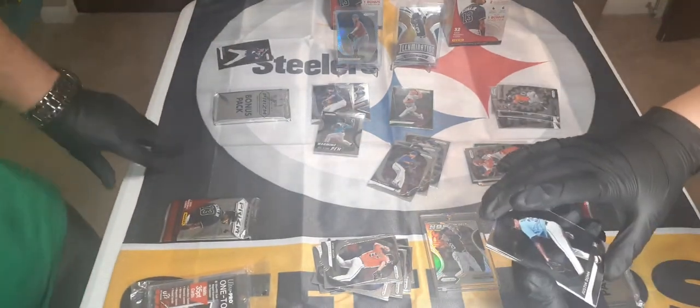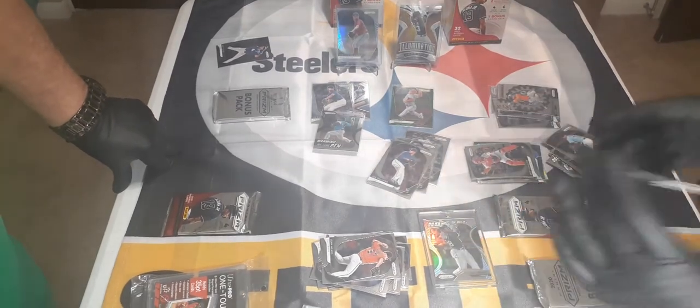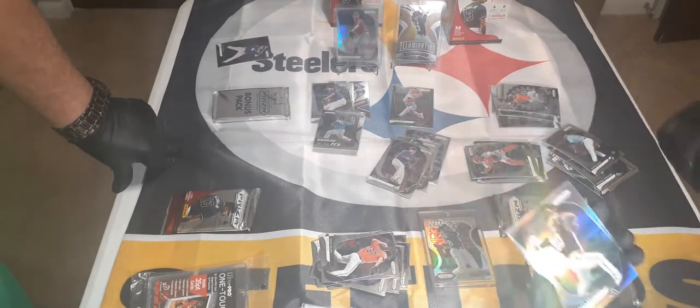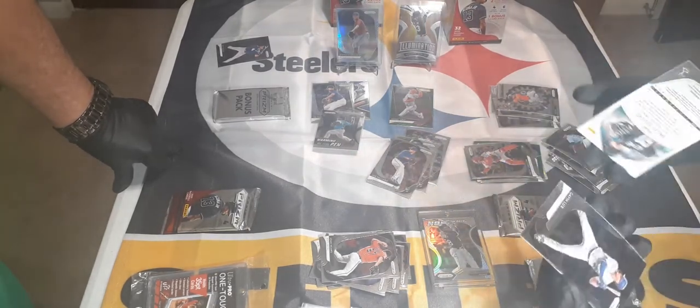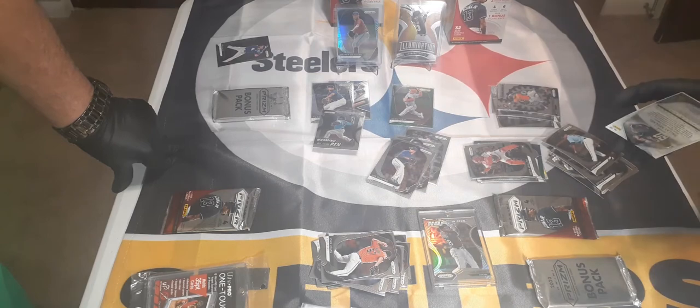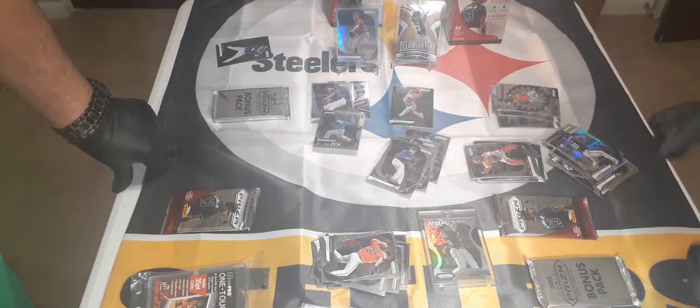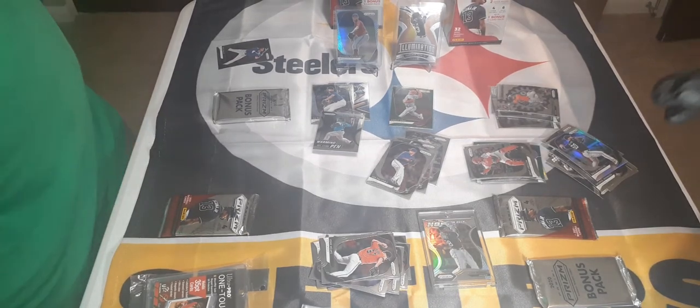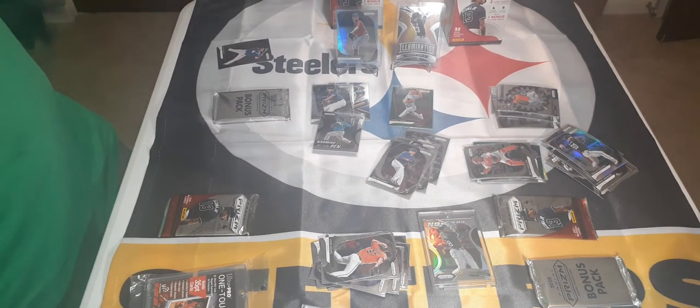Justin Dunn rookie card. Whoa — what the heck is that? Dallas Keuchel — is that a Prism? Nice! And then Gavin Lux — Gavin Lux, nice, is that his rookie? 2020 — yeah, it is! That's his rookie, nice. And he just hit an RBI just now — I was watching baseball and basketball.